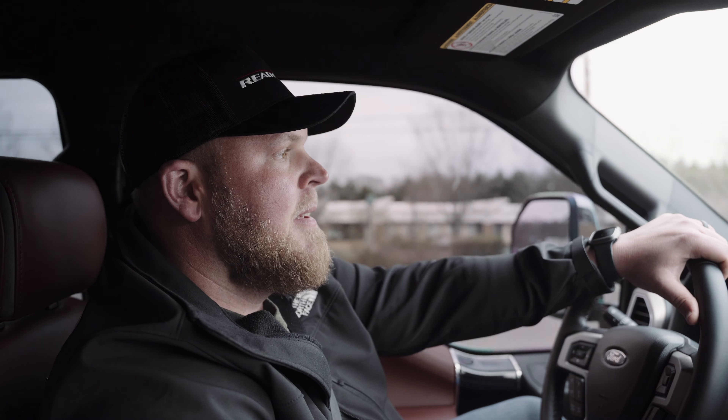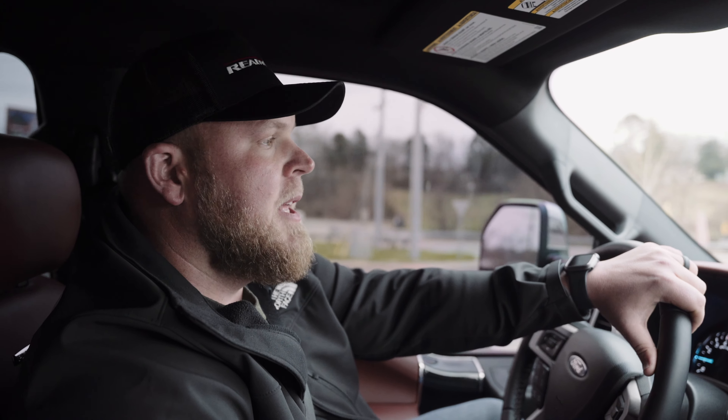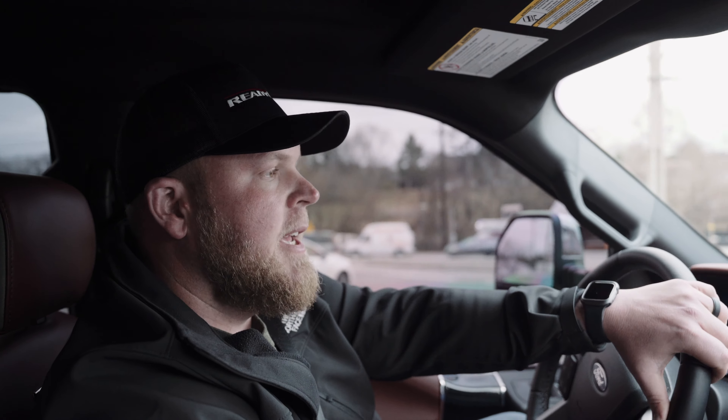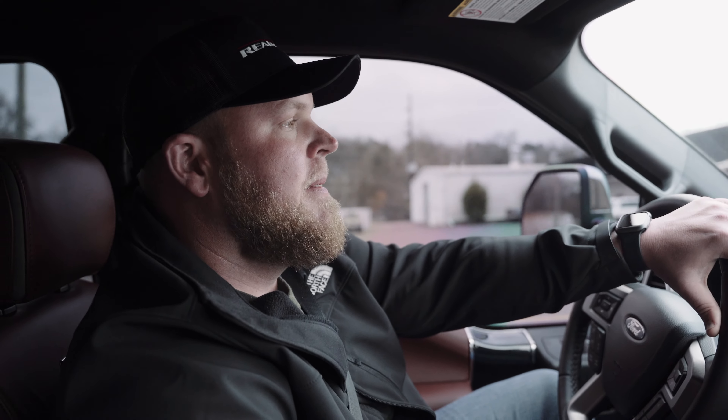We're going to go grab them lunch while we're out, kind of help out there. We try to take care of the guys when we can. They bust their butt. I really don't give those guys enough credit. We've got a great team of guys, so really appreciate all you guys. We're going to run a couple quick errands, drop these wheels off, pick up some lunch, and then head back to the shop and show you a couple things we've got going today.